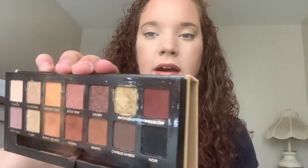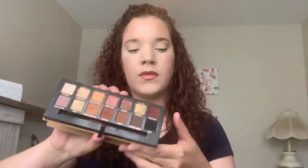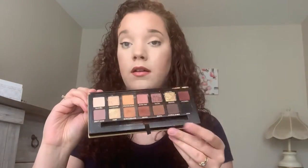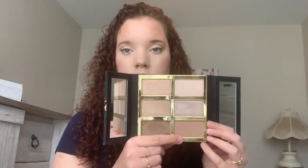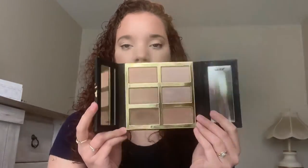First palette: the Anastasia Soft Glam. I went heavy with this one this time — you can see how much eyeshadow is flying around. This is one of my favorite eyeshadow palettes and I'm not getting rid of this anytime soon. Next, the Tarteist Pro Glow Palette. I'm going to keep it because I really like the two top highlight shades, but the cream contour and powder contour are very hard for me to blend out sometimes — the powder contour just looks muddy no matter what.